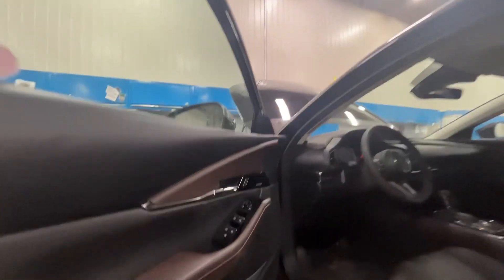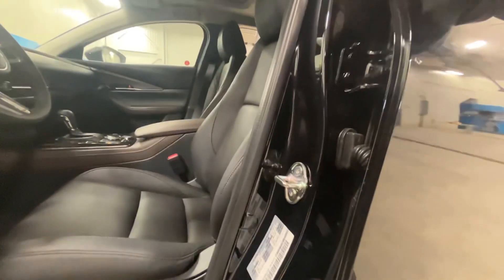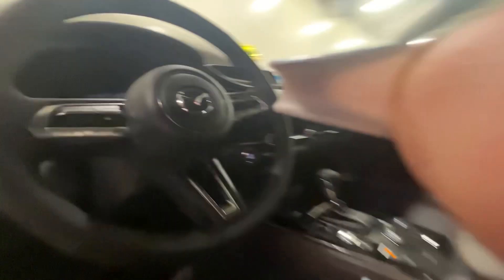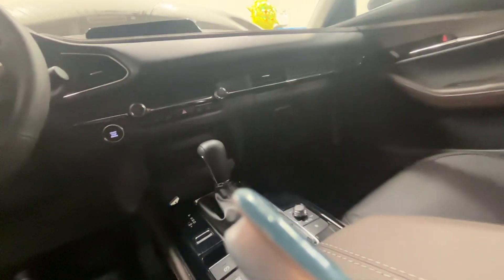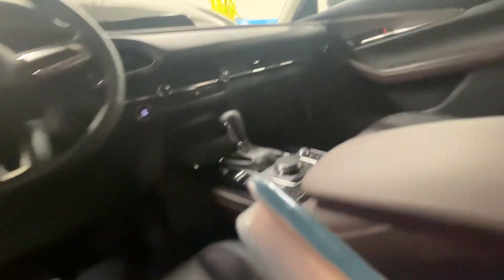You have advanced keyless entry, blind spot monitoring, a two-toned interior, a Bose sound system, powered seats with memory, leather everywhere. You will have a digital dash, adaptive cruise control, navigation, Apple CarPlay, Android Auto — whatever you want. Heated seats, heated steering wheel, dual climate control, sunroof up top.